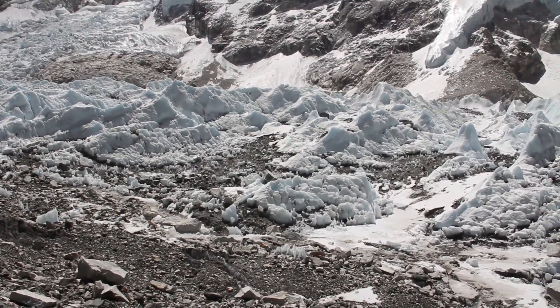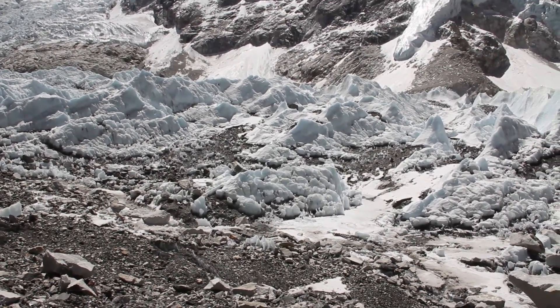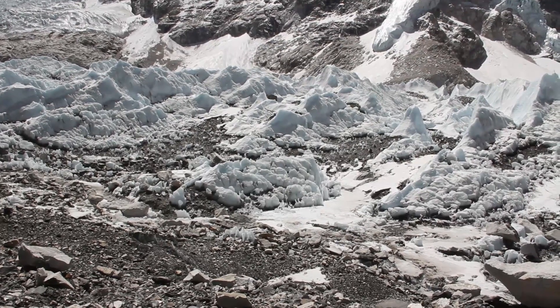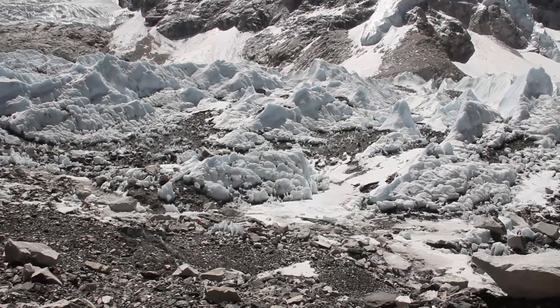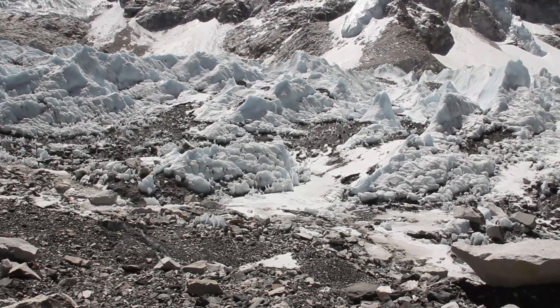We call that a positive feedback influence, where the dark rocks actually enhance melting once they're exposed. Another feature that you can see are these icy spires or columns between the boulder fields.